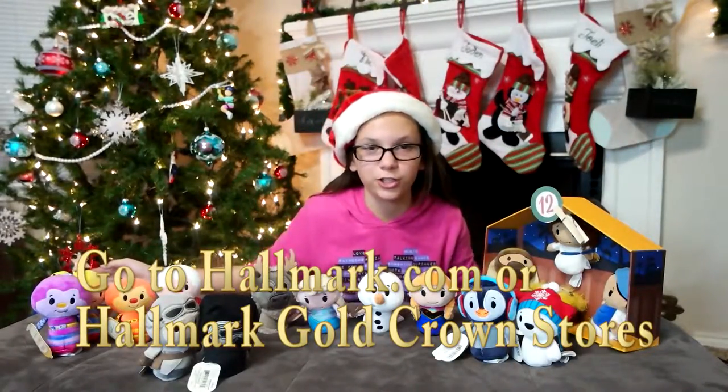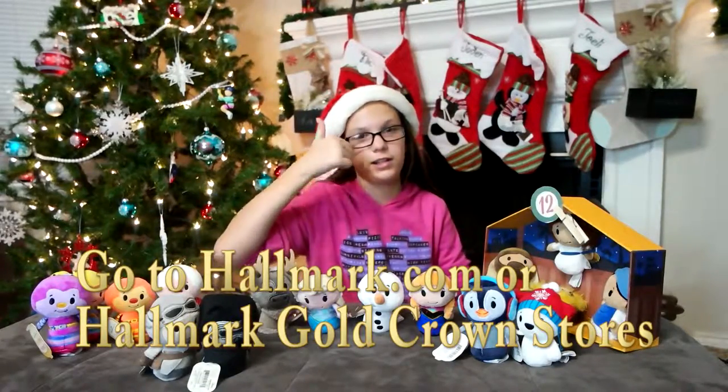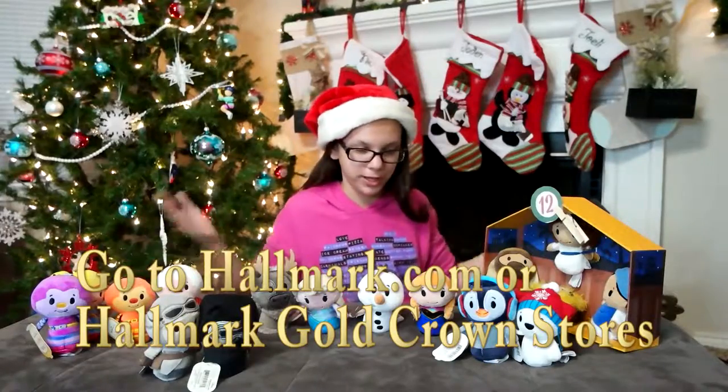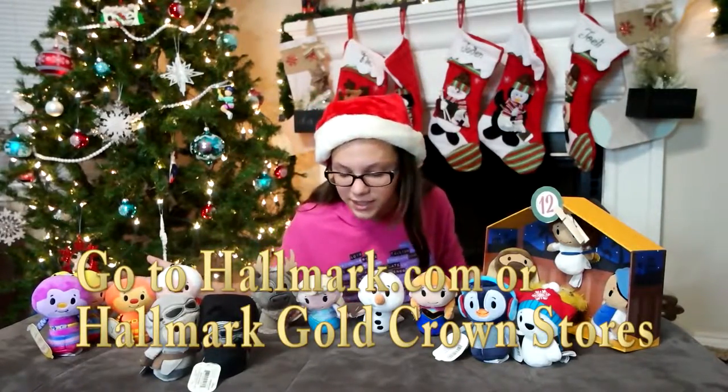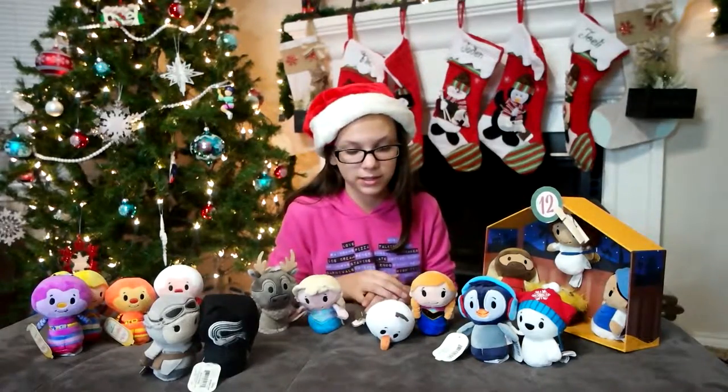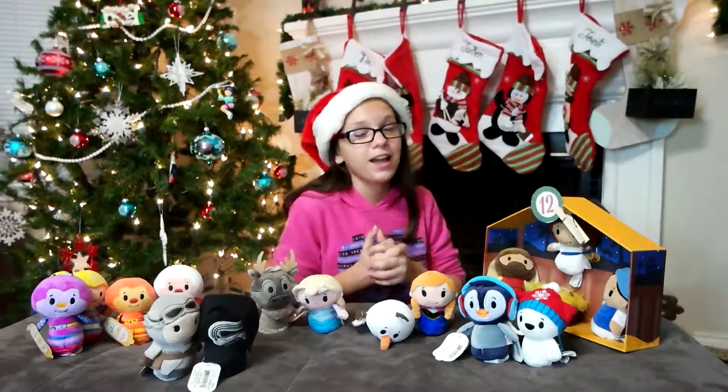So thank you guys so much for watching. I hope you guys enjoyed. If you guys did, leave a like. Also make sure you go to Hallmark or your local Hallmark website. You can go get some of these itty bitties because they're so cool. And maybe you guys can do the same thing as us and do the 12 days countdown.